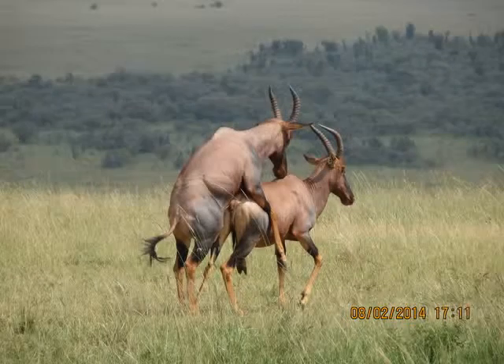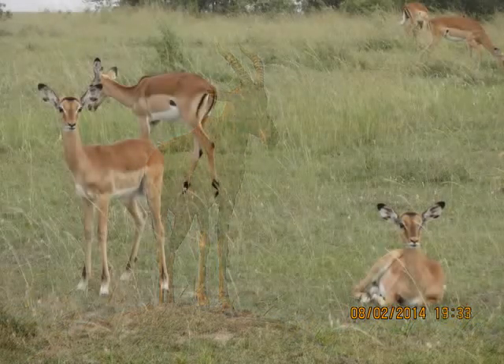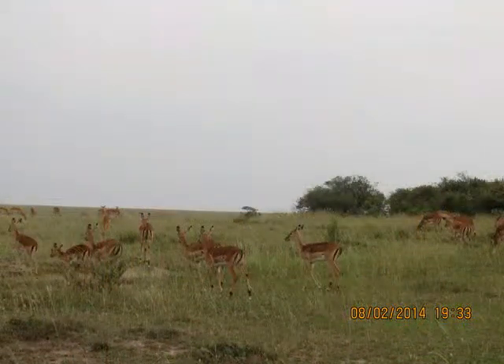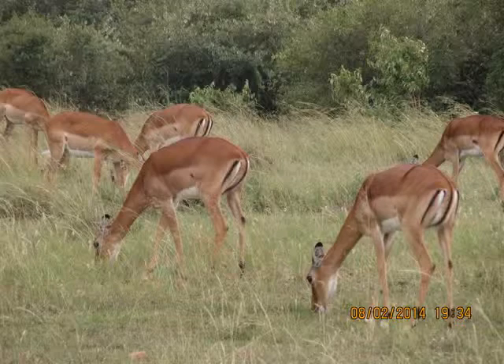Many forest antelopes rely on cryptic coloring and good hearing to avoid predators, and often have very large ears and dark or striped coloration. Small antelopes, especially duikers, evade predation by jumping into dense bush where predators cannot pursue. Others, like springboks, use a behavior known as stotting to confuse predators, whereby they jump and turn while in the air, and the predators sometimes get confused and stop the chase.